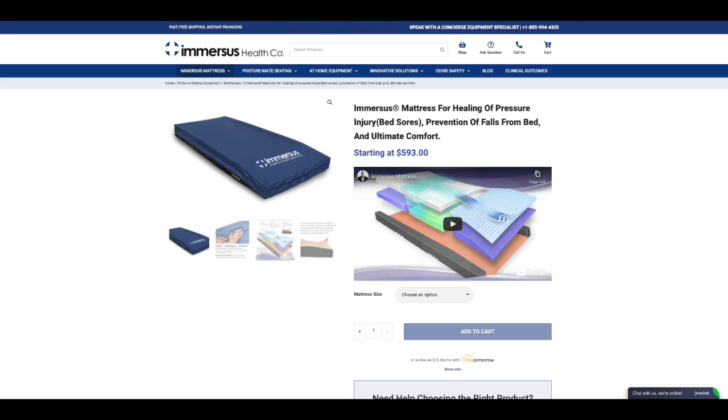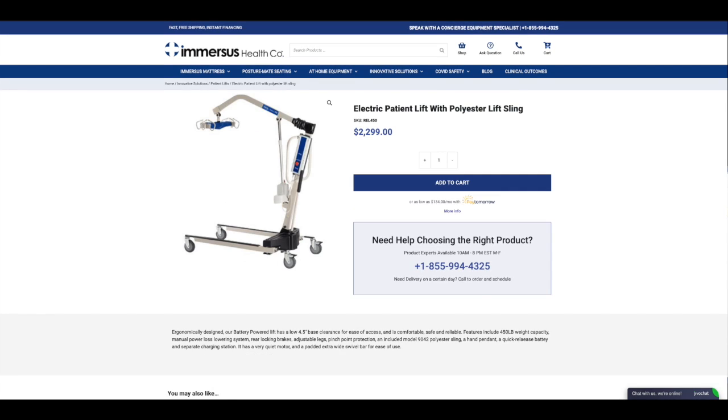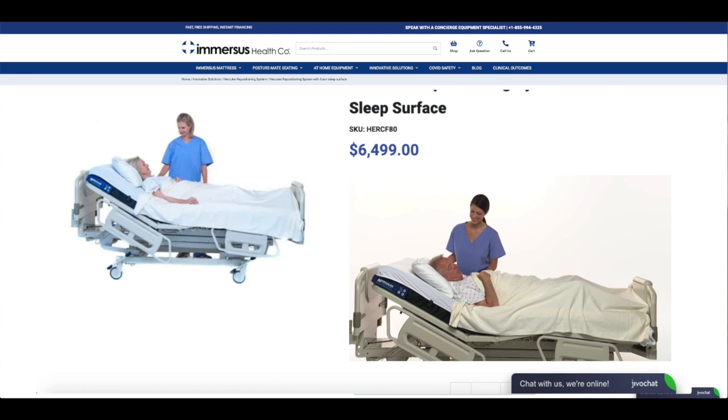The product selection includes items like the Immersus mattress, hospital bed frames, wheelchairs, overbed tables, and patient lifts and moving devices like the Hercules.